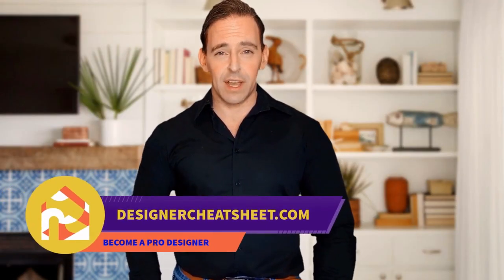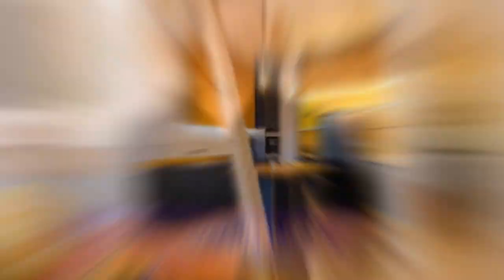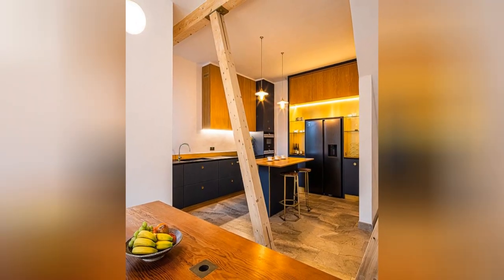Have you ever hung a frame not in the right place? We have taken the most important aspects of interior design and condensed them into a free cheat sheet for you. Check out the free designer toolkit on our website, designercheatheat.com.